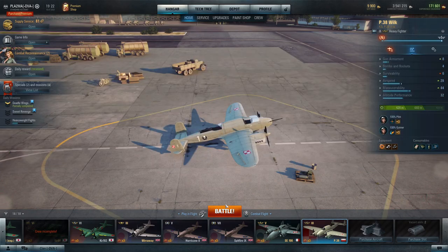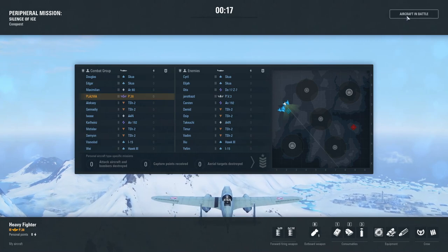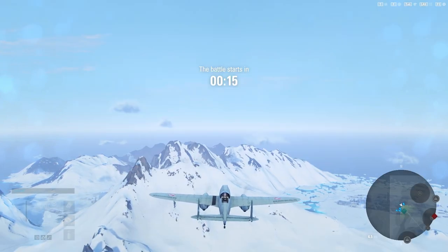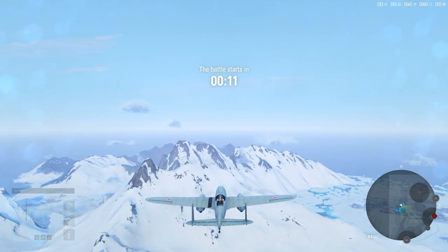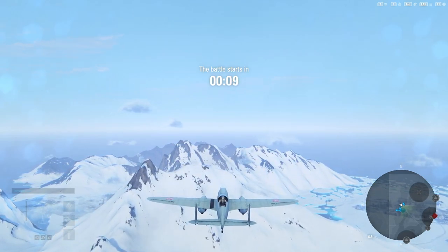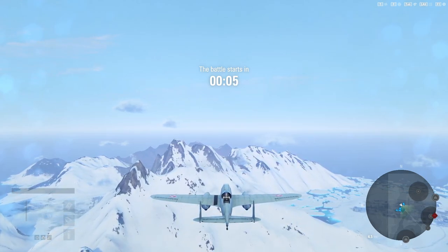I hope you enjoyed those historical facts, so let's crack on and get into the gameplay. As you can see, the matchmaking was quite favorable for us. We are tier 3 and we are playing with tier 2s, so it will be much easier to take down the defensive planes.